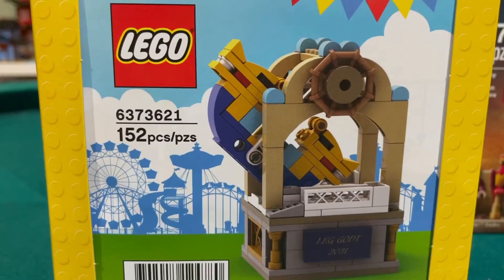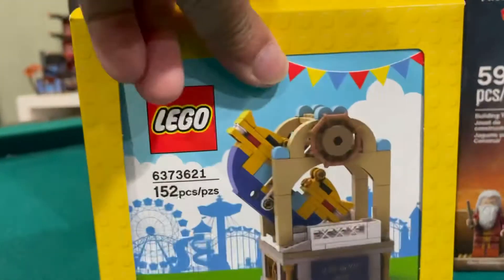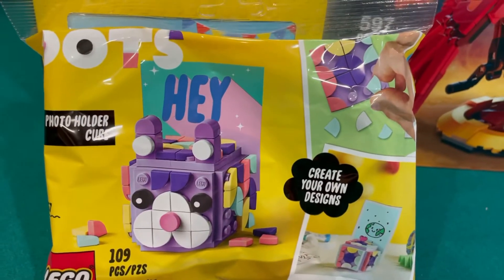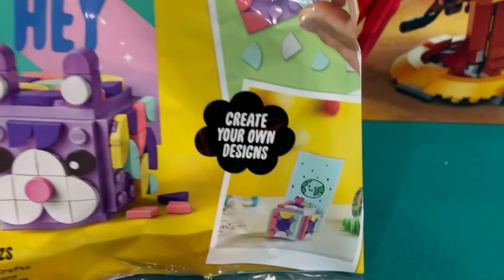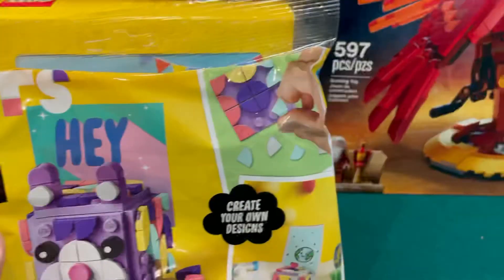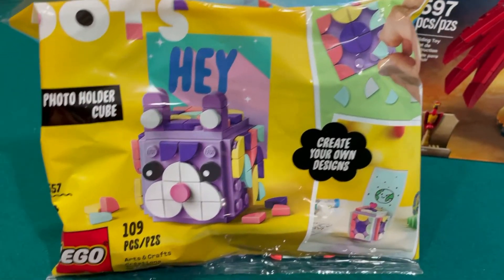And we get a rocking ship — 152 pieces — the gift with purchase. And we get a poly bag of dots. So this is like a picture-holding poly bag, good for the pieces. A lot of the quarter tiles. I thought you already had these. We do — now we have two.